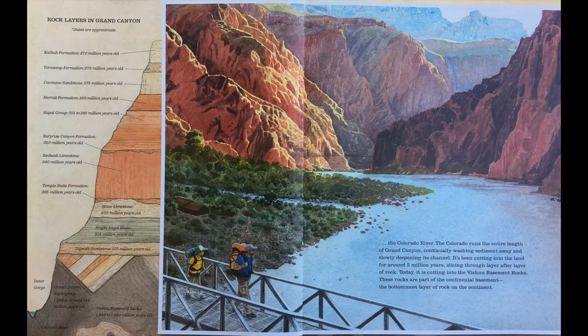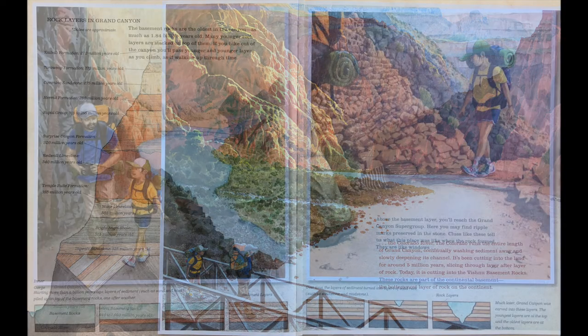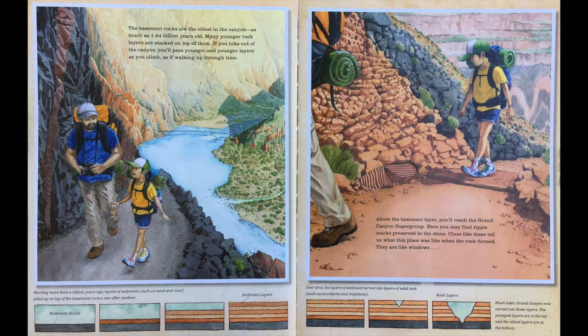Today, it is cutting into the Vishnu Basement Rocks. These rocks are a part of the Continental Basement, the bottom-most layer of rocks on the continent. The Basement Rocks are the oldest in the canyon, as much as 1.84 billion years old. Many younger rock layers are stacked on top of them. If you hike out of the canyon, you'll pass younger and younger layers as you climb, as if walking up through time.